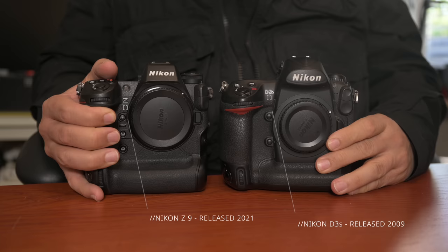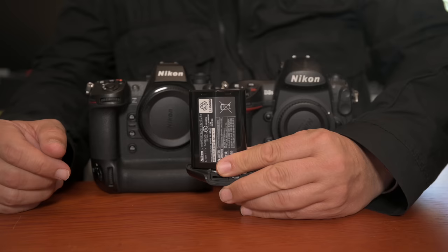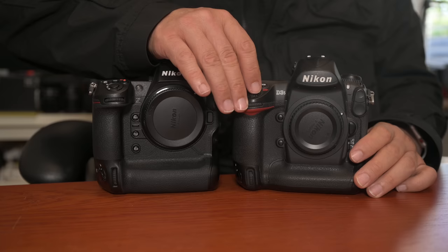Now let's take film out of the equation and we are left with the D3S and the Z9. The battery on my D3S died a very long time ago, but I went out looking for a new one. I could find third-party options but wasn't sure, so I decided to reach out to Nikon and buy a genuine Nikon battery for the D3 — and they actually still have them. That's an amazing level of support. There we go — a working D3 with a brand new battery.